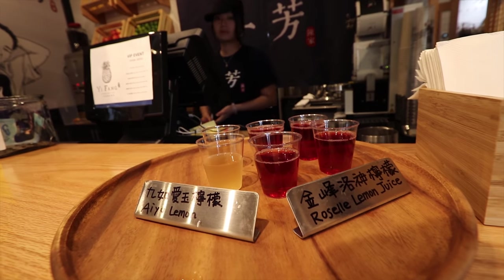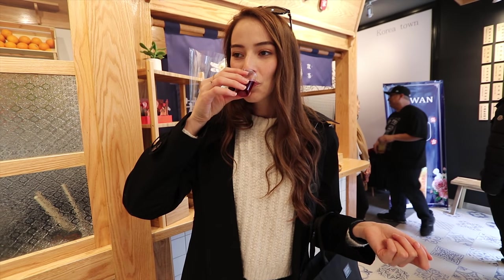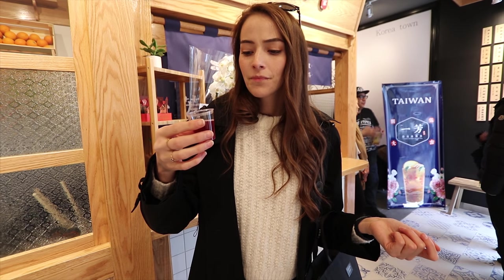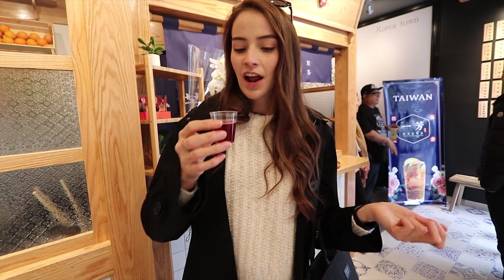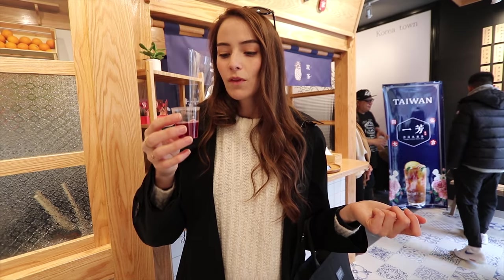Trying the sample of Roselle lemon juice. Let's check this out. It's so nice, it's so sweet. I don't know how to describe it — it's very good though. Really delicious.